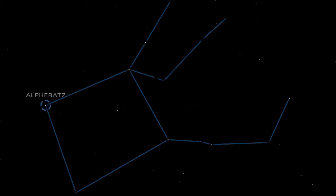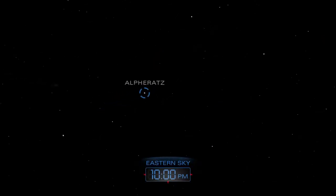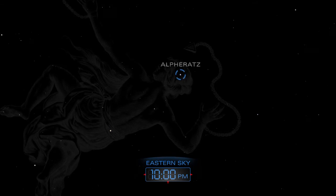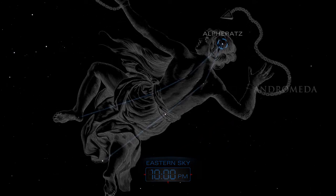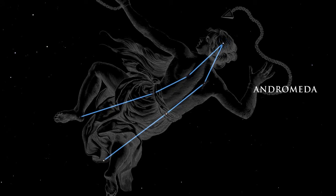The brightest corner of the Great Square, Alpheratz, is also the brightest star in the constellation Andromeda. In Greek mythology, this princess was chained to a rock near the sea to appease a sea monster.